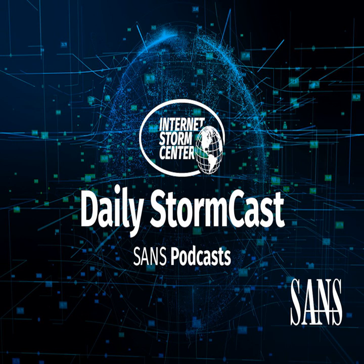Hello and welcome to the Wednesday, May 17th, 2023 edition of the SANS Internet Storm Center's Stormcast. My name is Johannes Ulrich and today I'm recording from Jacksonville, Florida.